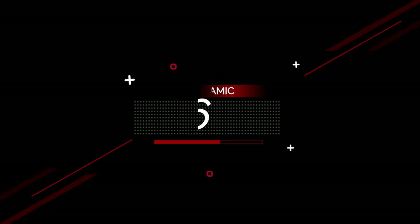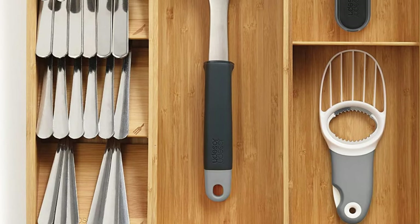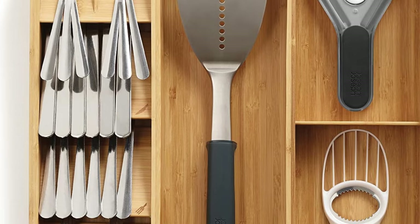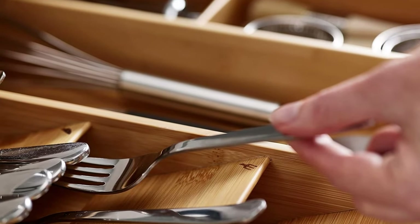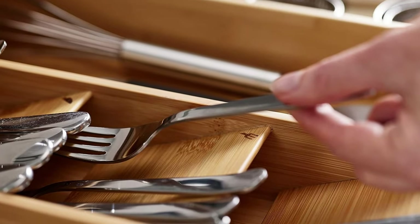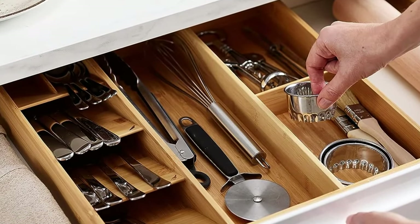Number 6. Joseph Joseph Drawer Store Cutlery, Kitchen Utensils, and Cooking Utensil Gadget Accessories Organizer, In-Drawer Storage, Bamboo. Organize messy utensil and cutlery drawers with this practical and smart storage solution. This unique tray combines five overlapping compartments for storing cutlery with three deep-sided compartments for holding utensils and gadgets. What's usually stored in two drawers can now be neatly organized into one, creating more space in your kitchen.